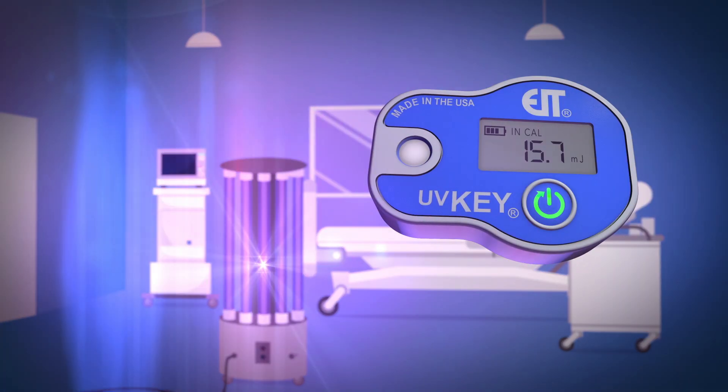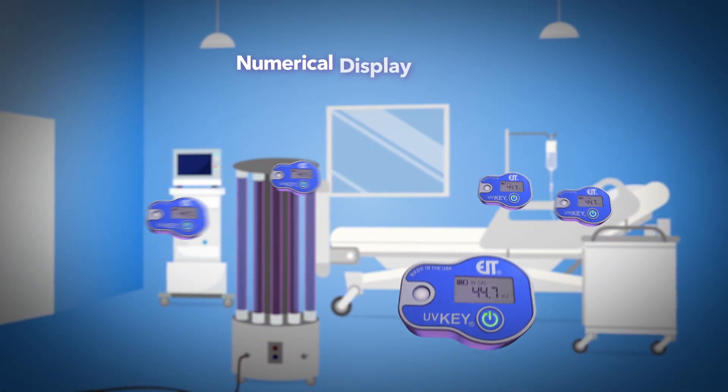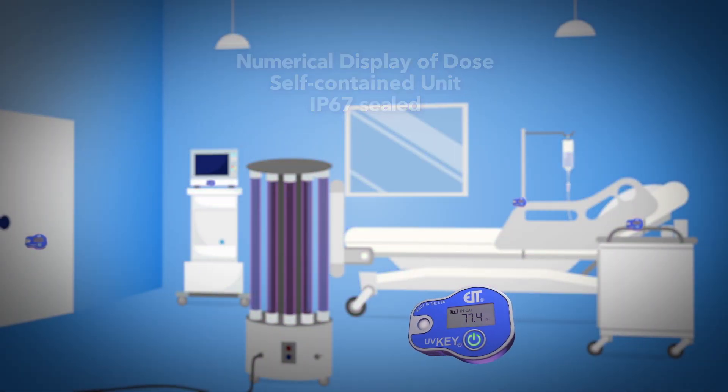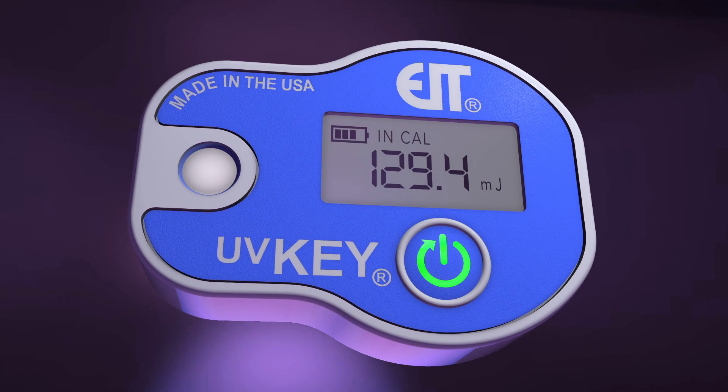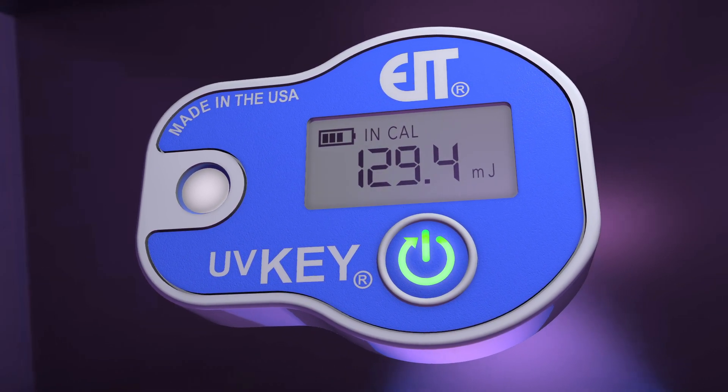Check disinfecting performance wherever, whenever. UVKey offers unlimited readings throughout its battery life. Simply place your UVKey throughout the space. With a lightweight, cordless design, it's easy to use and easy to move to collect the measurements that matter. What you can measure, you can control.